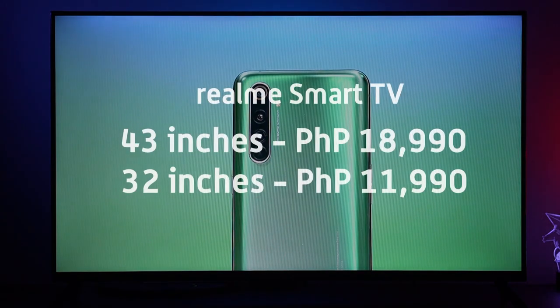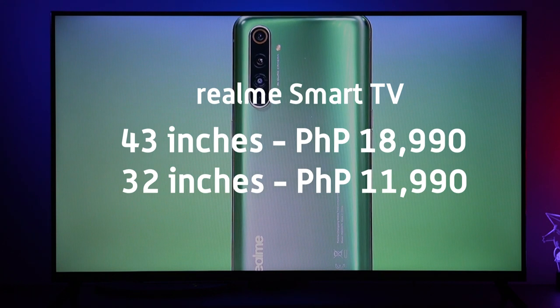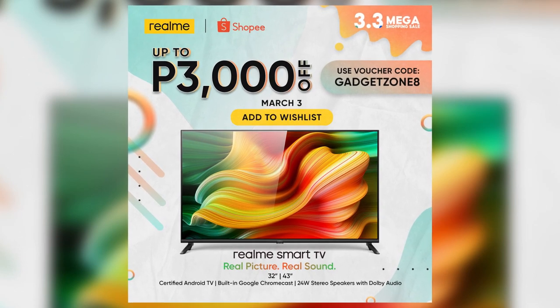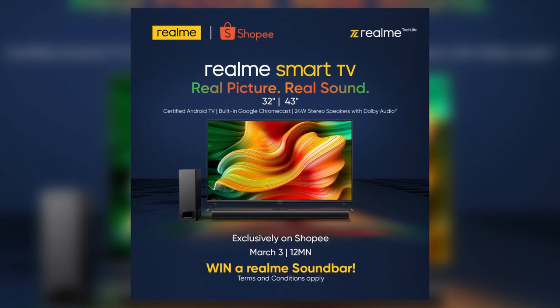The Realme TV starts at Php 11,990 for the 32-inch model and Php 18,990 for the 43-inch variant. There will be an exclusive Php 3,000 off for Shopee's 3.3 sale, as well as a free Realme soundbar for every purchase. More details in the description below.